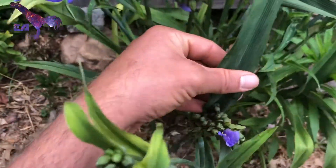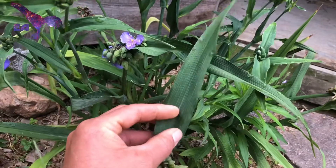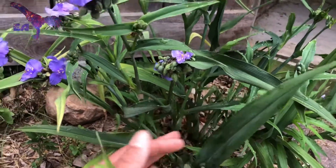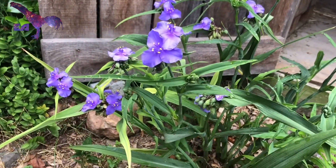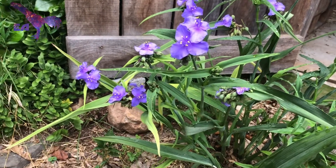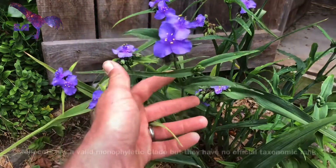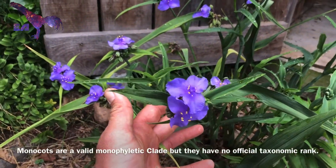You can see there's a simple leaf with parallel venation. Monocots are plants that when they germinate, you only have one cotyledon — one seed leaf. The family includes plants like grasses, sedges, palms, cannas, gingers, and the spiderworts.